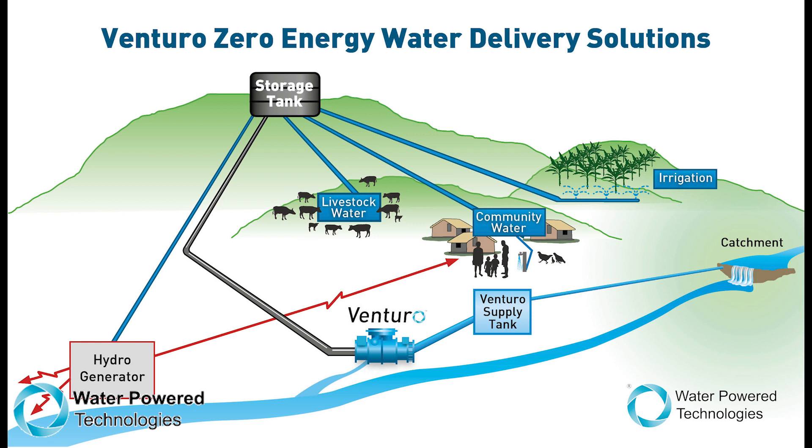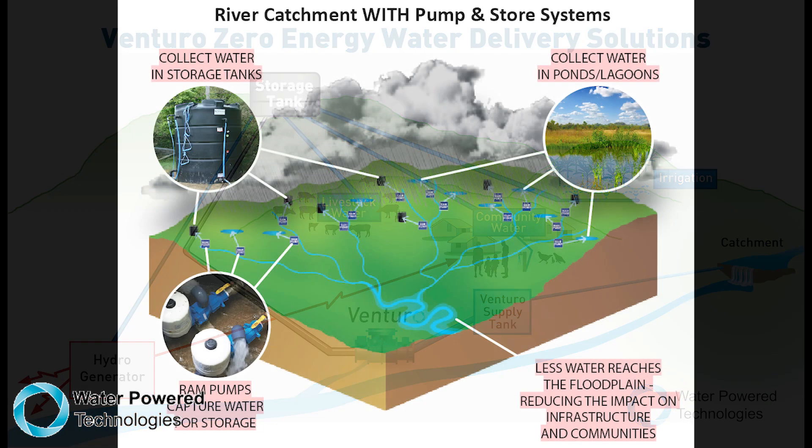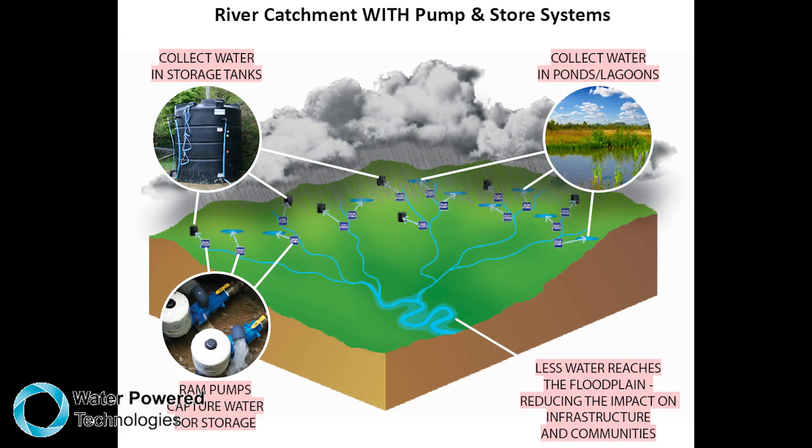This system can either be installed on large rivers with the use of our Ventura pumps, or even on smaller streams and tributaries using our PAPA pumps.